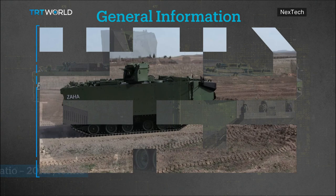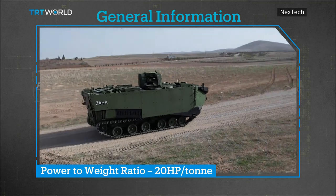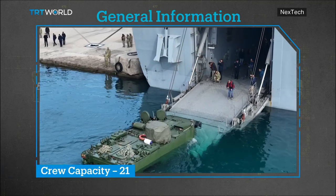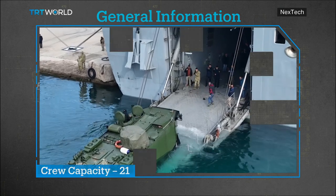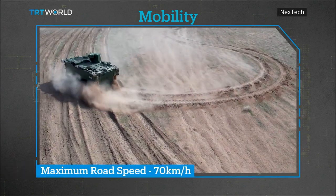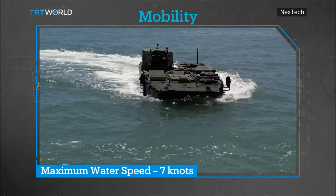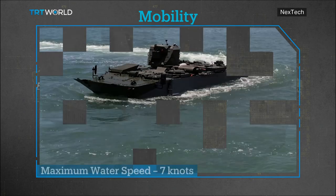The company's MAV is powered by a diesel engine that provides a 20 horsepower to ton power-weight ratio. The vehicle is able to carry 21 passengers, including a gunner, driver, and commander. The armored carrier can reach a maximum speed of 70 kilometers per hour on land. In water, the MAV can reach a top speed of 7 knots, allowing marine units to land quickly.